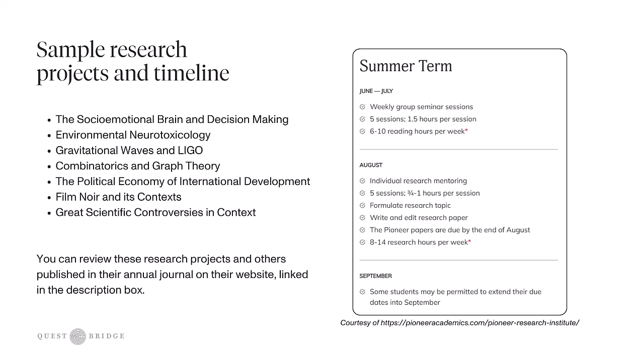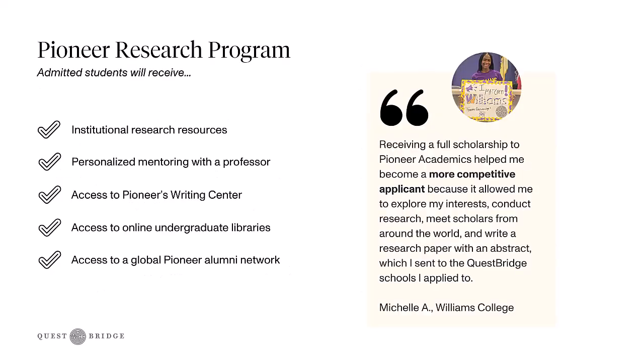You can explore this and more on their website, so feel free to explore that link in the description box. As a reminder, students admitted to the Pioneer Research Program will receive institutional research resources, personalized mentoring with a professor, access to Pioneer's Writing Center, access to an online undergraduate library, as well as access to a global Pioneer alumni network.